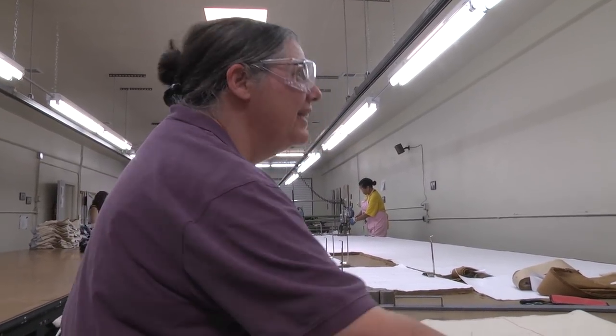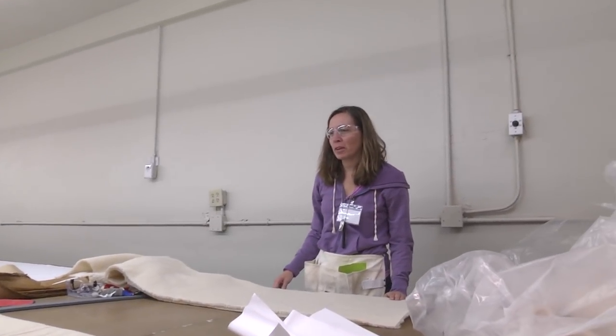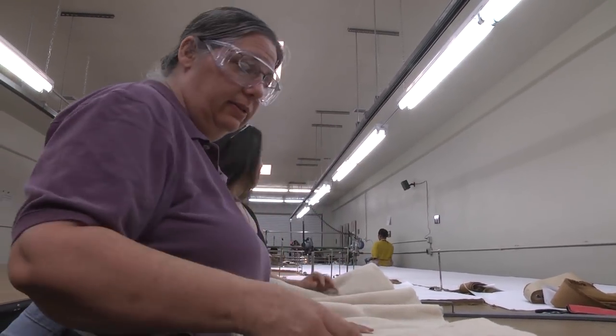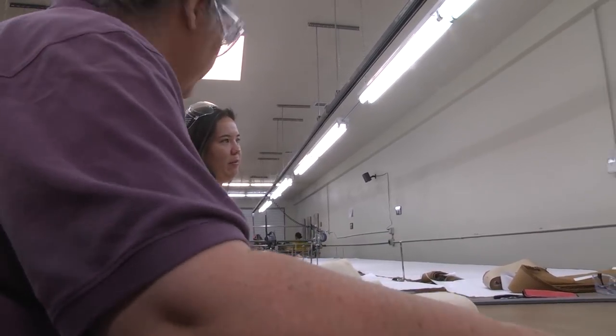What we're making here are transport pads for kittens who are found in that sort of trap-neuter-and-release program. So once they're done being cut, just grab them and give them to Diana or Jamie and we'll walk them out.